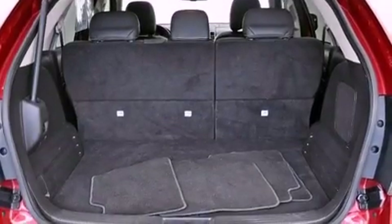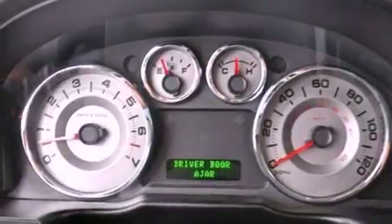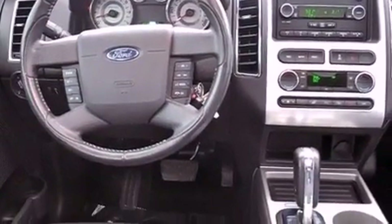The following features are also included: memory settings for the driver's seat positions, so you can recall your favorite position with the push of one button, air conditioning with automatic climate control, cruise control, a CD player, and leather seats.